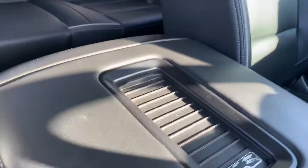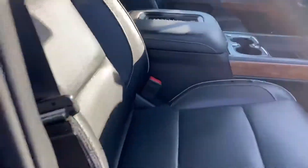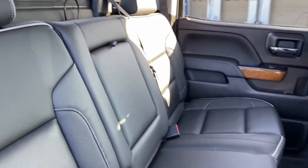Sorry for the glare — there is your wireless charging. High Country. All weather mat through there. Leather in the back — doesn't look like it's even been sat in. Sunroof up there.